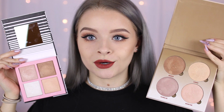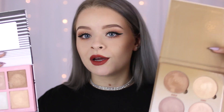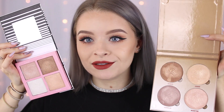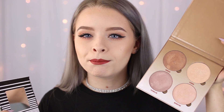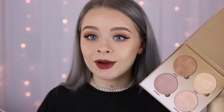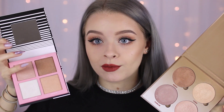I'm comparing the Shimmer Squad palette to the Anastasia Glow Kit in Sun Dipped. As soon as I got this I thought there were a lot of similarities between them. Holding them up, you can see they have a lot of similar shades. The only color that isn't a dupe is that Lottie London has a white shade, whereas Anastasia has a mauvey-brownish highlight instead. The other colors are really really similar shades.